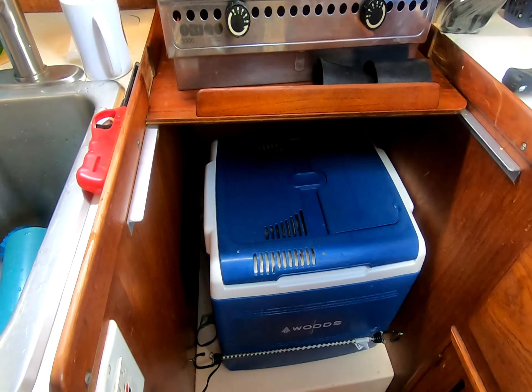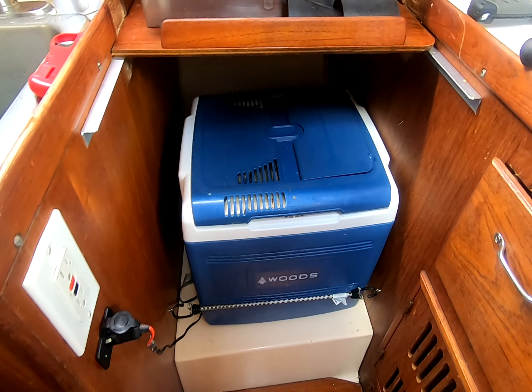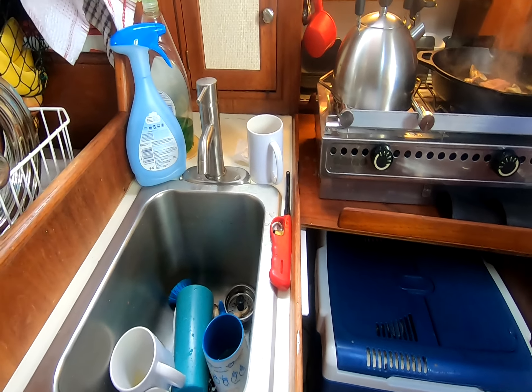Hi and welcome to Adventures with Grandpa on the Sarah Lynn. We've been doing a few little improvements on the Sarah Lynn and we'd like to take you on a guided tour of our little home on the water. So why don't you come along?